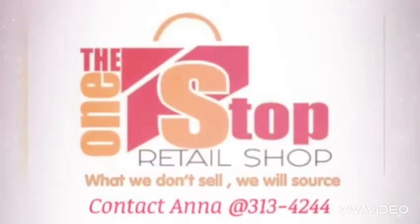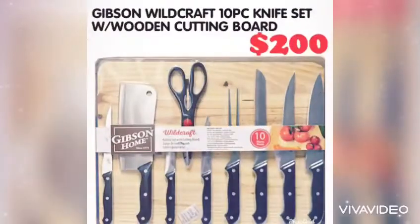Welcome back to the One-Step Retail Shop. Today's product feature is the Gibson Home Wildcraft 10-Piece Knife Set.